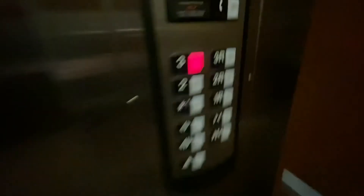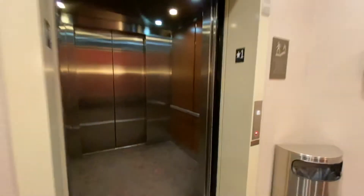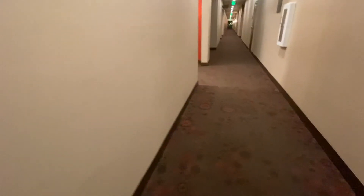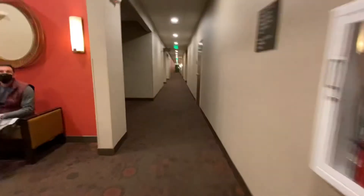This thing takes forever to level. We're gonna send it up to 3 and listen to the motor, or wherever the machine room is.